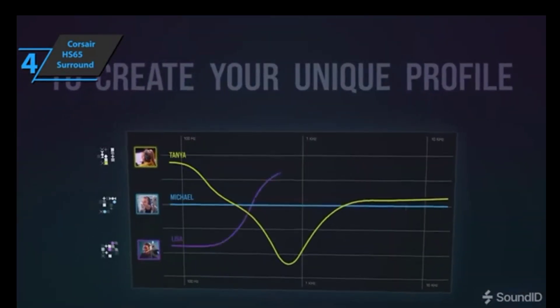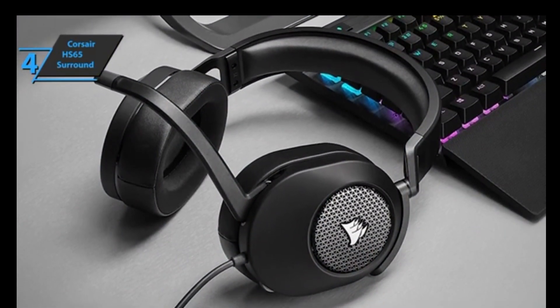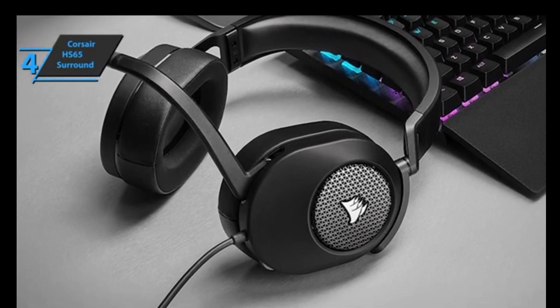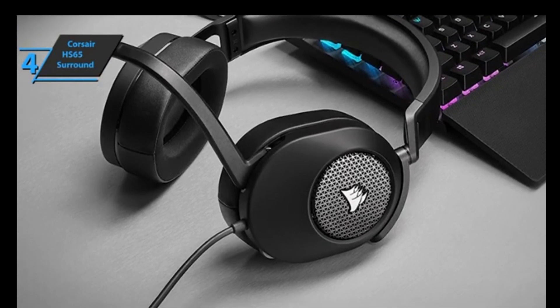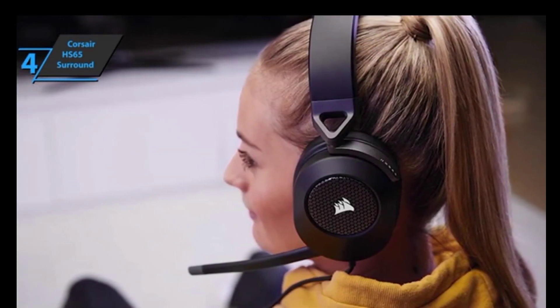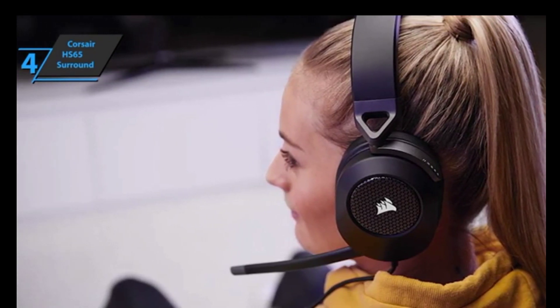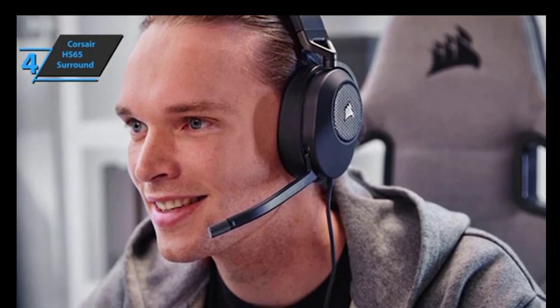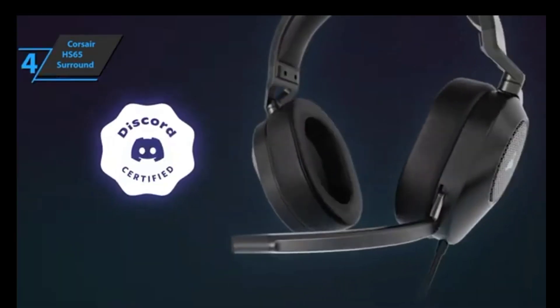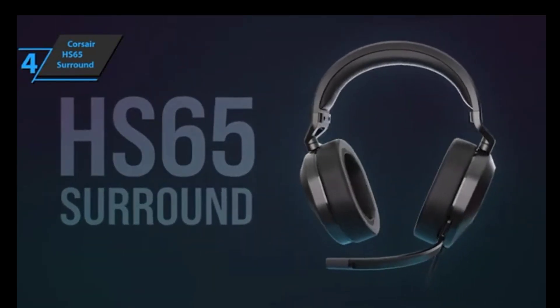The Corsair HS65 Surround features custom 50mm neodymium drivers which are loud enough for most gamers. It also works with Sony Tempest 3D for PS5 gamers. The sound isn't quite as good as the Corsair HS80 or Virtuoso RGB Wireless, but it offers good value for money. The HS65 Surround is very comfortable, thanks to its plush memory foam padding on both earcups and headband. At just 282 grams, it's light enough to wear all day, with an adjustable headband allowing tilt and turn on earcups so they fit perfectly, even when worn tightly for hours of playtime comfort.